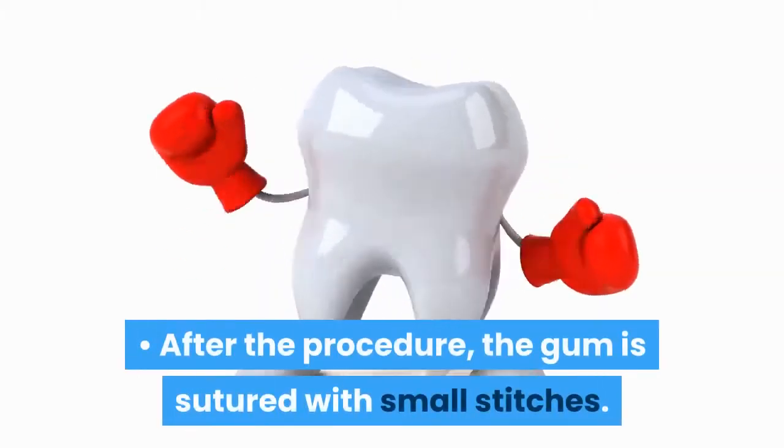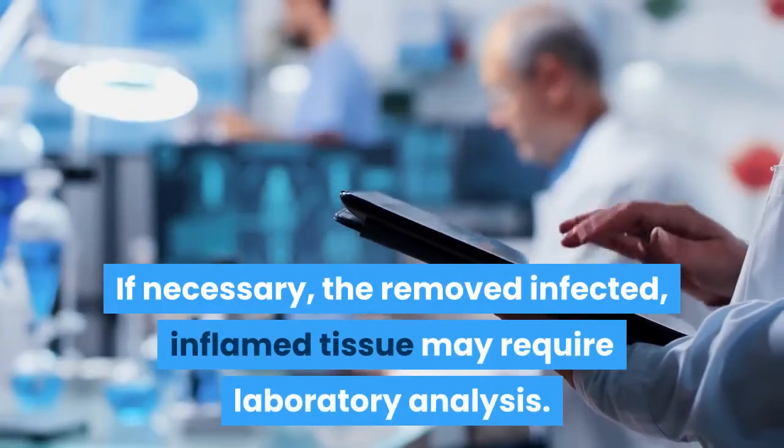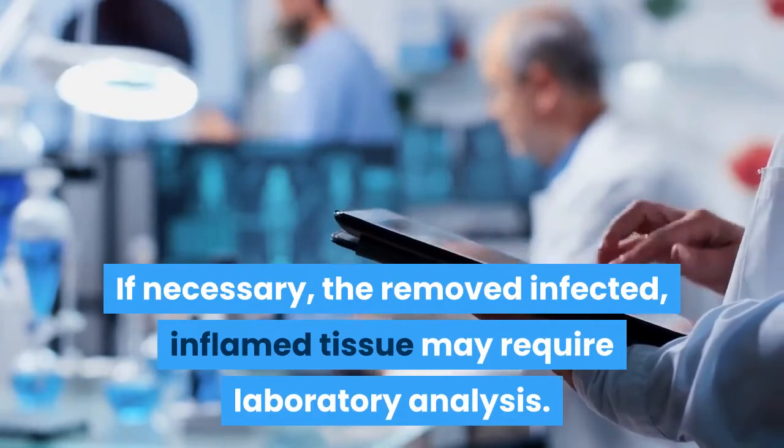After the procedure, the gum is sutured with small stitches. If necessary, the removed infected inflamed tissue may require laboratory analysis.